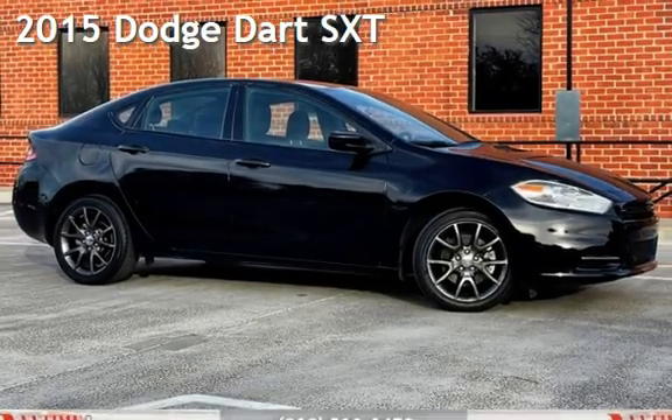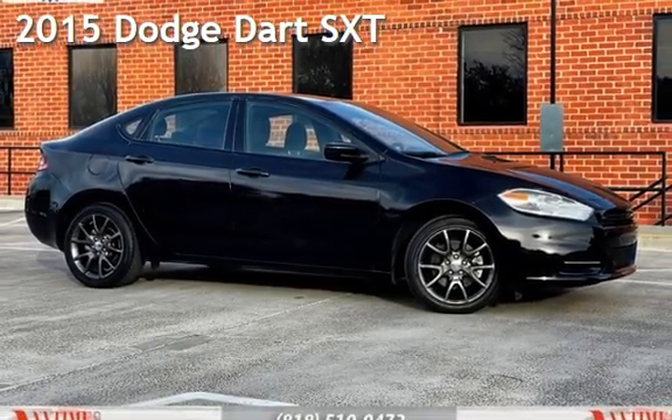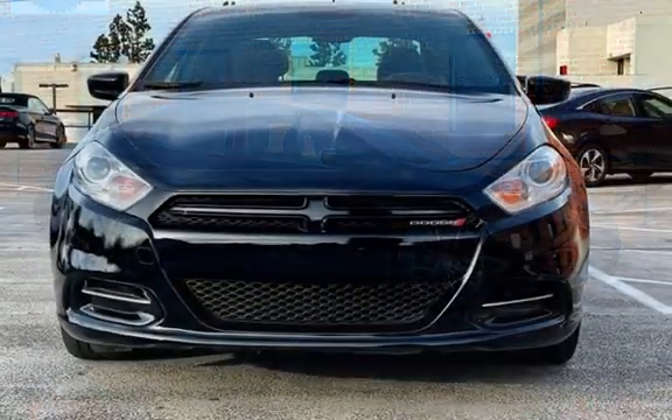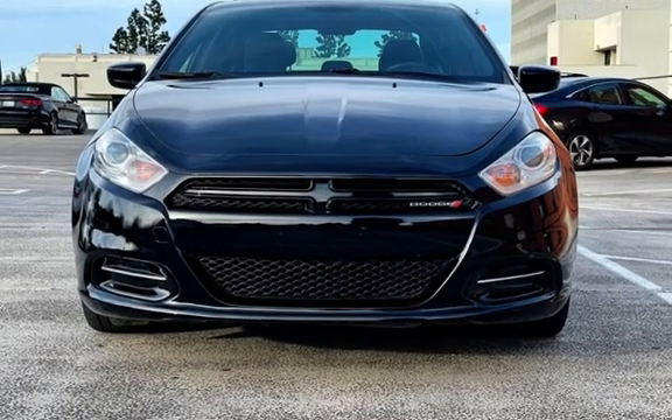Presenting a pre-owned 2015 Dodge Dart SXT. This four-door sedan has a four-cylinder, 2.4-liter I4 engine, with front-wheel drive and an automatic transmission.